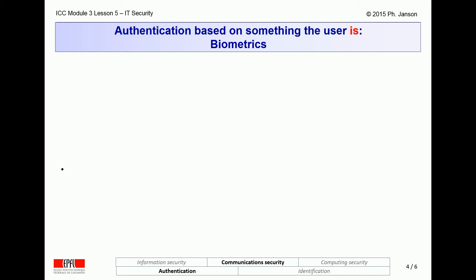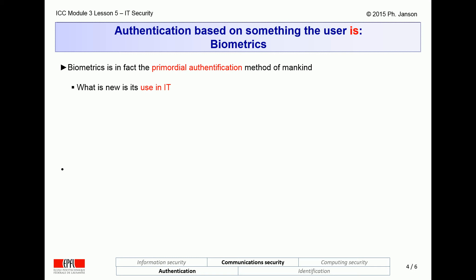Biometrics authentication involves verifying something that a user is — for instance, recognizing their fingerprint, their hand shape, their voice print, their face, or the iris of their eye. Biometrics is in fact the oldest authentication technique in the real world. This is how prehistoric humanoids and animals recognize one another, and this is how babies recognize their parents.